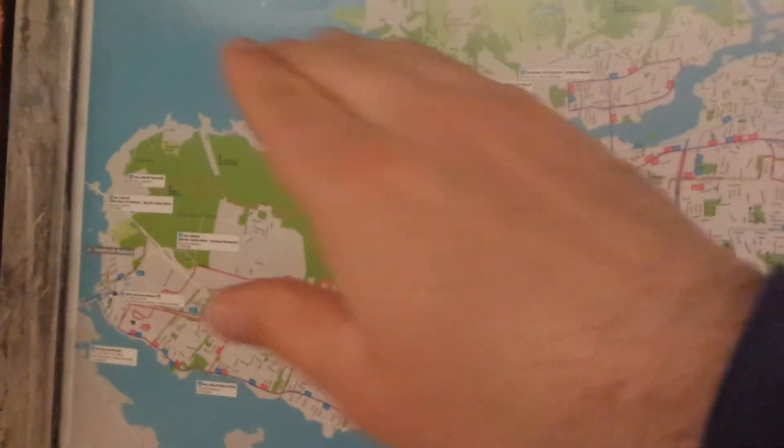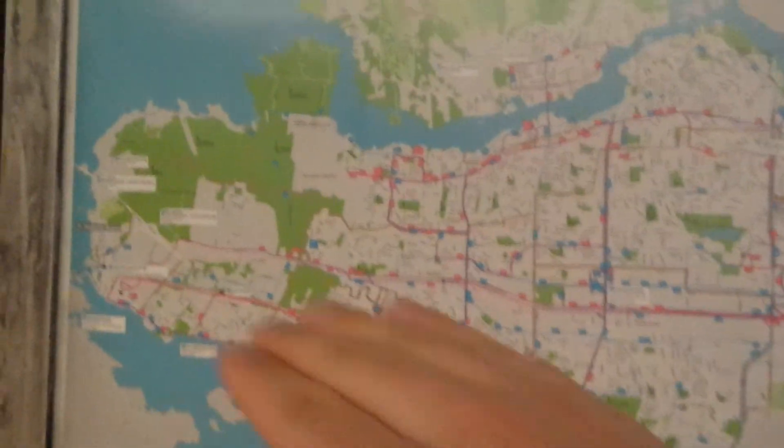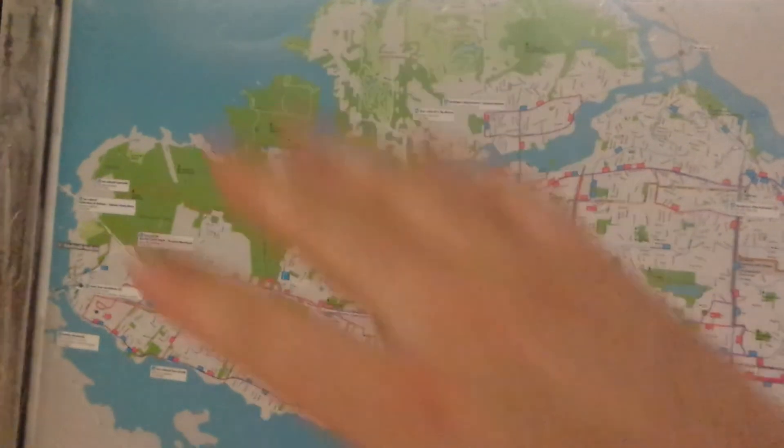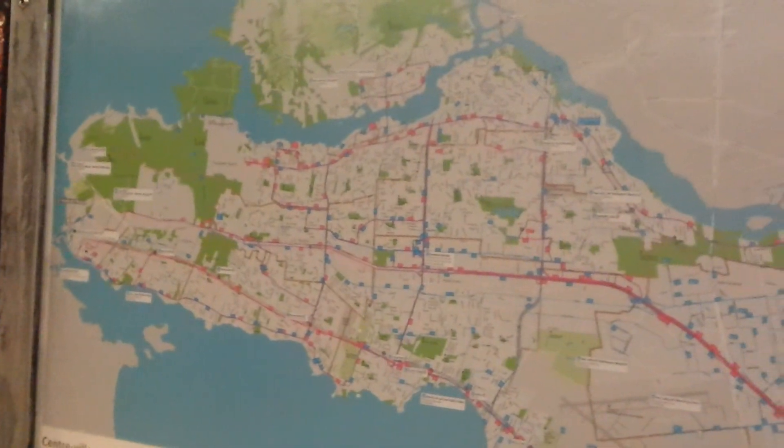I want to wish you all a very good evening. I just wanted to show you visually on a map where things are. It's mostly all this area here that has taken the hardest hit in terms of the flooding. Have a good night everybody — stay safe and see you all soon.